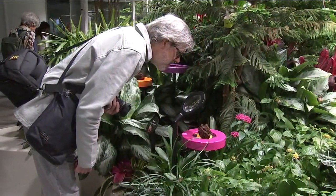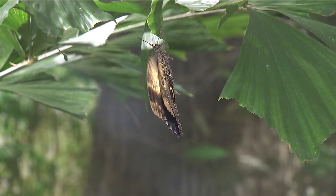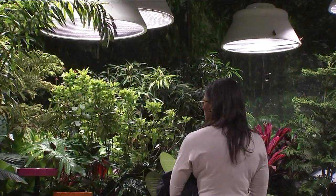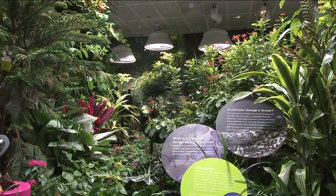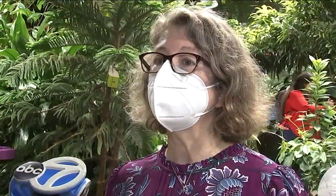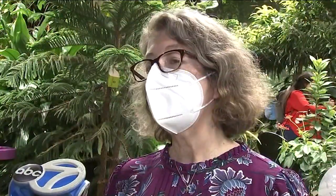The butterflies thrive in a warm and humid environment, so get ready for a big temperature change as soon as you step inside. It feels like New York in August in here. It is steamy — about 75% humidity and warm.